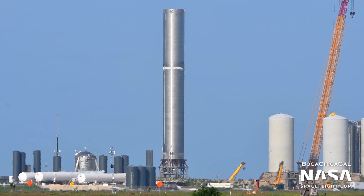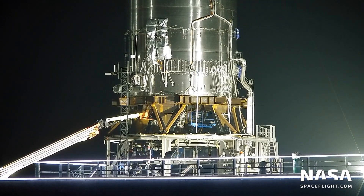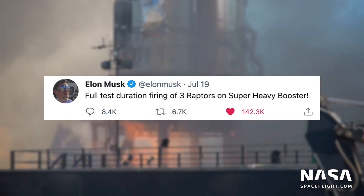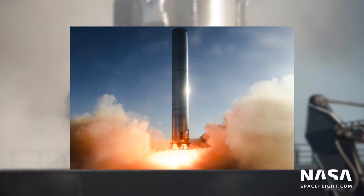On July 12th, Super Heavy Booster 3 completed a cryogenic proof test on suborbital pad A. The test seemed to go well, as no leaks formed on the booster. Three Raptor engines were then installed, and Booster 3 performed a three-engine static fire on July 19th. Elon Musk confirmed on Twitter that the test was a success, and SpaceX later tweeted out a picture of the engine test.